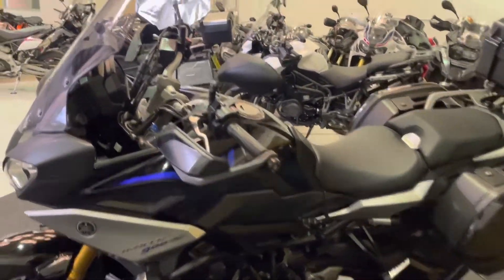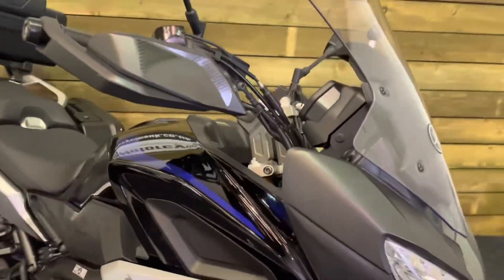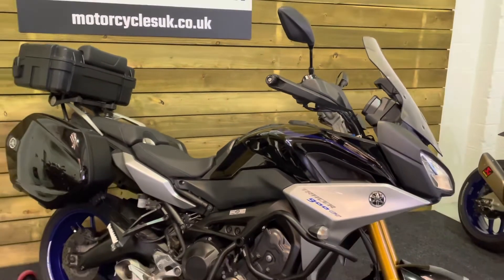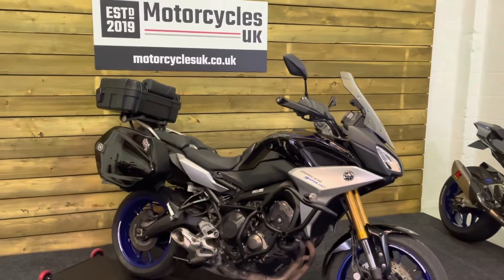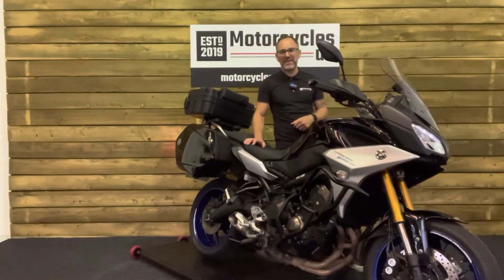If you like the look of an adventure bike but you don't want a 19-inch front wheel, and you like the handling that you get with a 17-inch front wheel, then this could very well be the bike for you. All the spec that you want for that next trip — why not take a look at this Yamaha Tracer 900 GT? So let's fire this one up and have a listen.